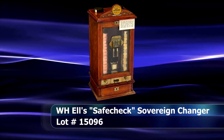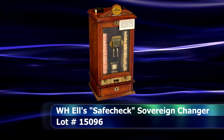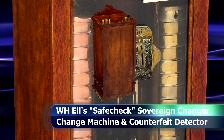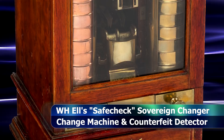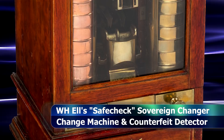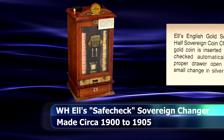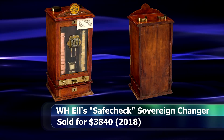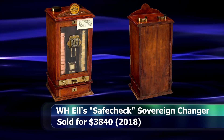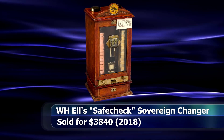Another personally fascinating item is this English Safe Check Sovereign Changer machine by WHLs, produced around 1905. The intent was to put a gold sovereign or half-sovereign through the appropriate central slots in the machine, at which point they would be automatically checked for the correct weight, and if deemed genuine, revealing one of the 16 copper or brass cups containing the proper silver change for the appropriate coin. Basically, it's an early counterfeit detector and change machine all in one — there's something inherently steampunk about it. It managed to sell for $3,840.